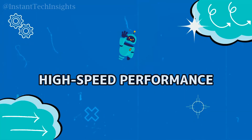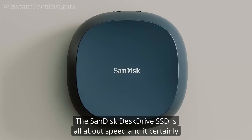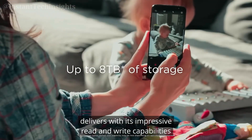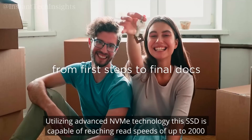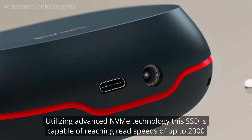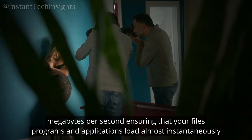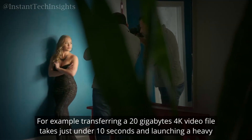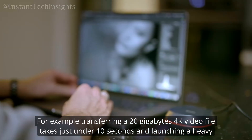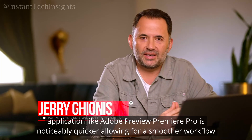The SanDisk Desk Drive SSD is all about speed, and it certainly delivers with its impressive read and write capabilities. Utilizing advanced NVMe technology, this SSD is capable of reaching read speeds of up to 2000 megabytes per second, ensuring that your files, programs, and applications load almost instantaneously. For example, transferring a 20-gigabyte 4K video file takes just under 10 seconds, and launching a heavy application like Adobe Premiere Pro is noticeably quicker.